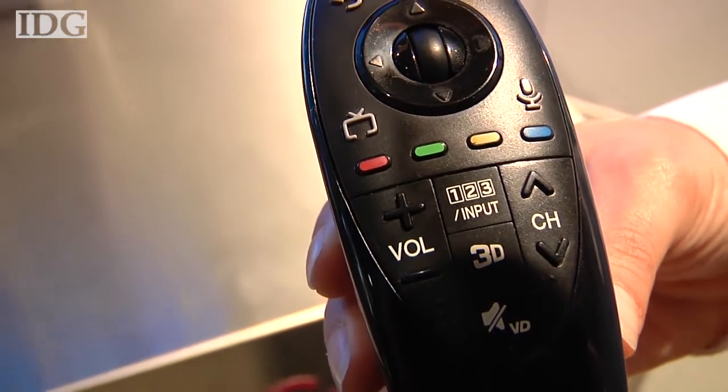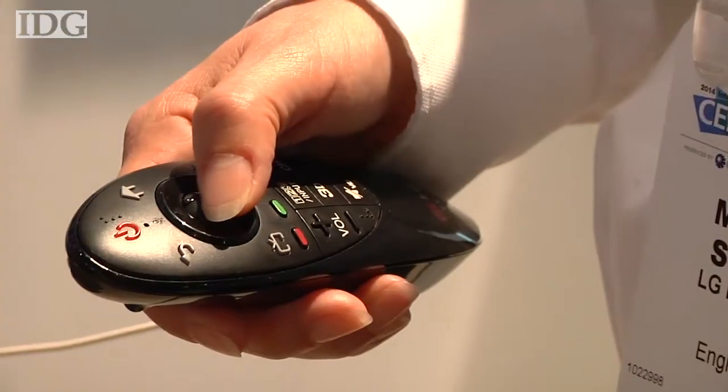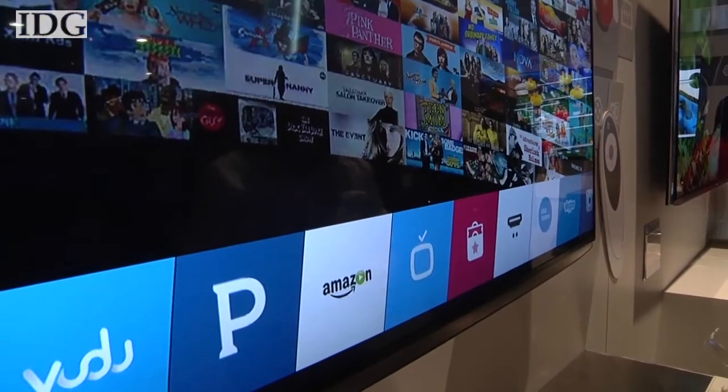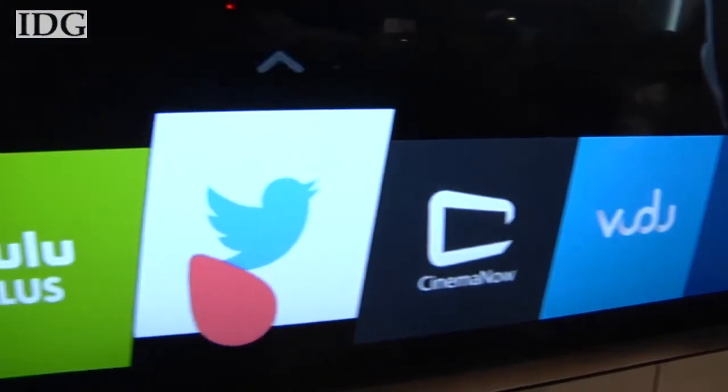The interface is controlled by a small handheld device called the Magic Remote. You use it like a handheld mouse to select what you want on the screen from the launcher, which is a left-to-right scrollable carousel of icons. Those are basically your inputs — regular cable, Netflix, Hulu, and so on.